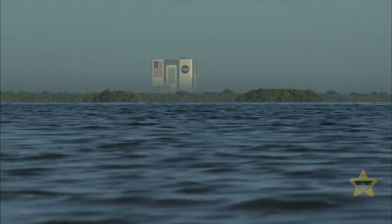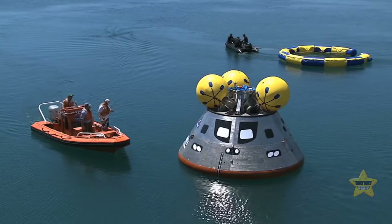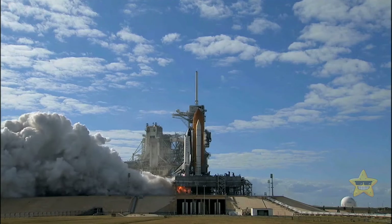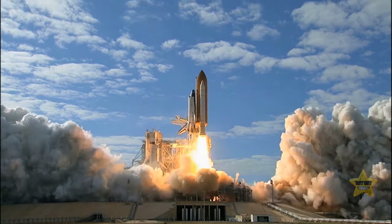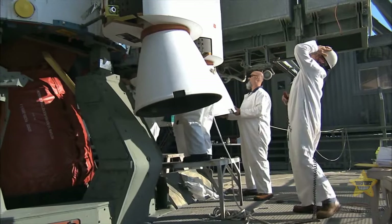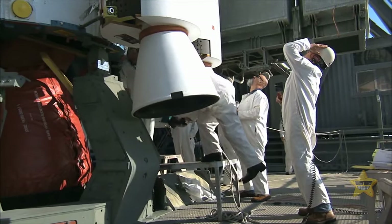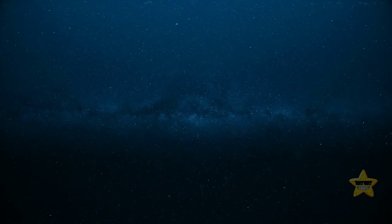NASA is also in on the whole deep sea exploration project. Shouldn't they be preoccupied with outer space? Because they're hoping to find hints about what the oceans on other planets might look like. NASA specialists are really hopeful that by unearthing underwater secrets, we can solve some of the big questions about space. Plus, they're testing some nifty equipment for future journeys across our solar system.